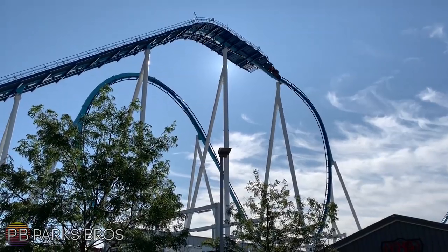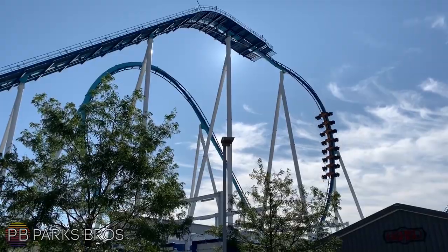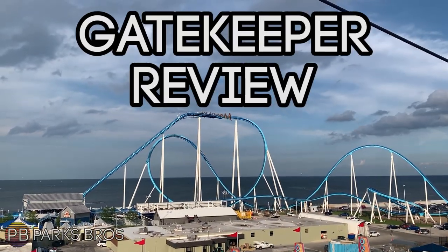Hello everybody and welcome to Parks Bros. It's Drew here, and today I will be doing my full in-depth review of Gatekeeper at Cedar Point.